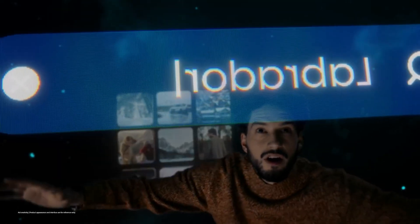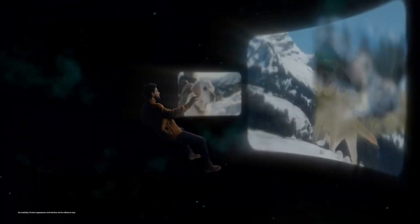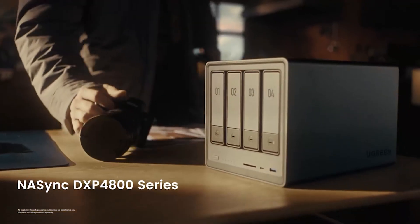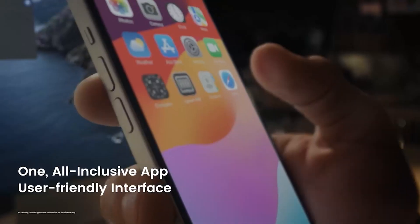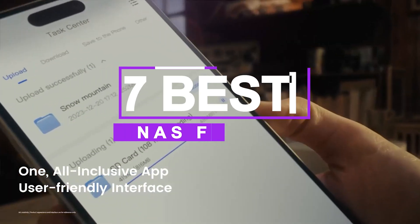With features like remote access, media servers, RAID protection, and scheduled backups, the best NAS for home brings reliability, convenience, and control right to your fingertips. After hours of research and expert advice, we've listed the 7 best NAS for home to help you choose the one that suits you perfectly.